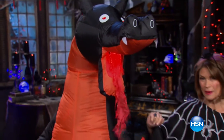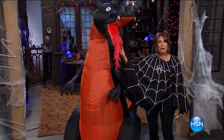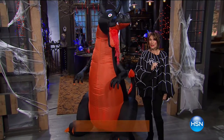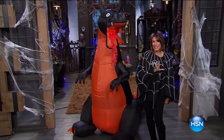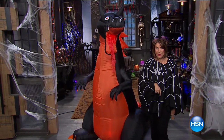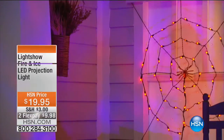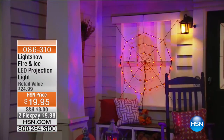Step into my parlor said the spider to the dragon — isn't this so much fun? Don't you love Halloween? You're going to love everything as we get you ready for Halloween. We have the scary things and the fun things as well, so get ready for a collection unlike anything you have ever seen. Come this way because we are going to weave our web and cast a magical spell over your Halloween decor.